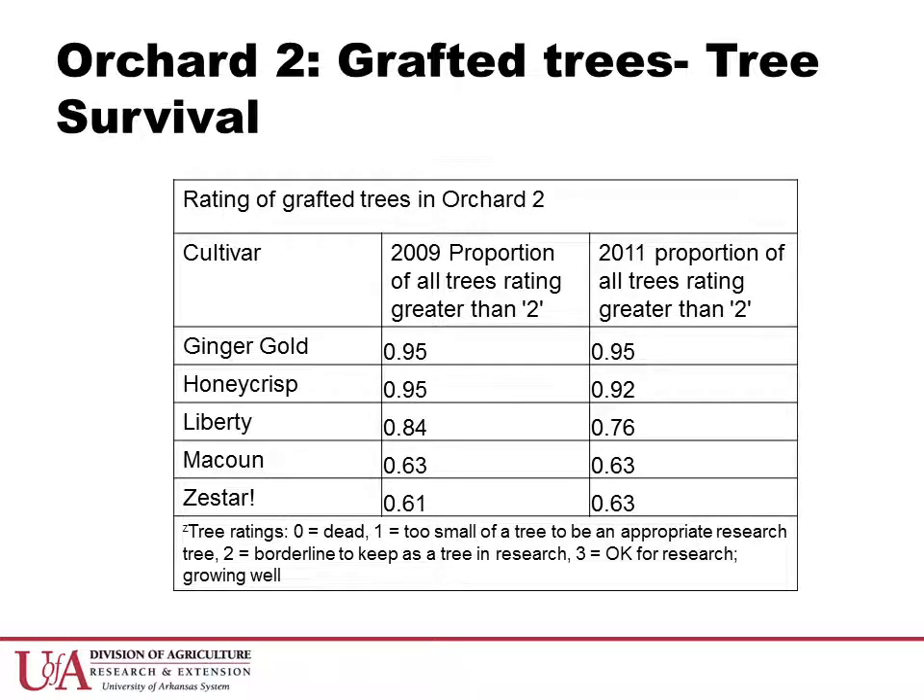In this top grafted orchard, tree survivability has been an important component of system performance. Since grafting, some trees have been lost from decline resulting from initial stress involved with the grafting operation, from fungal wood rots, or from physical graft breakage. Trees have been assessed annually for relative health on a 0-3 scale, where a 2 indicates that the tree has moderate vigor and a minimum health status to justify keeping it as a research tree.